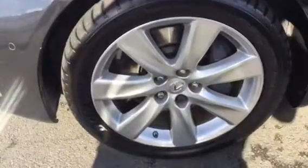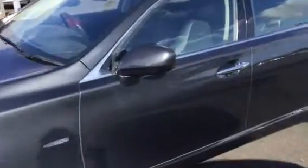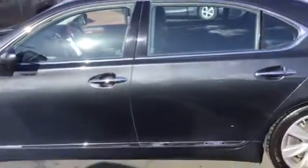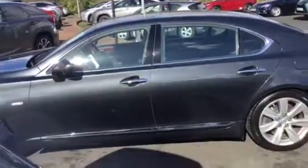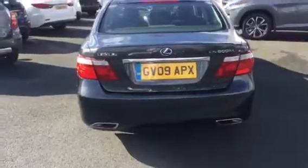It comes with front parking sensors and alloy wheels. It's only just came in with us. It also comes with reverse parking sensors and a reversing camera.